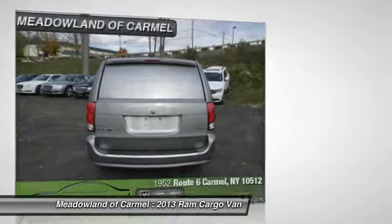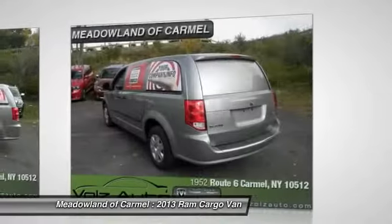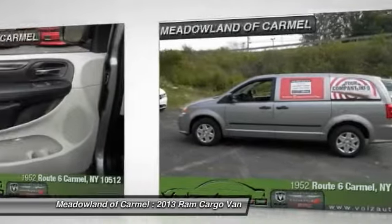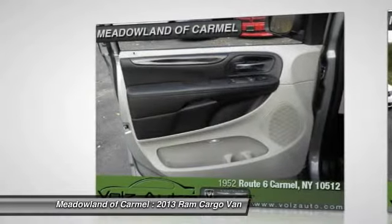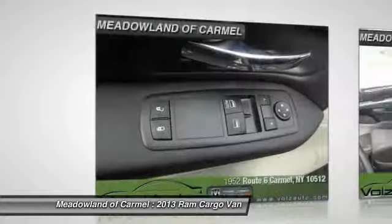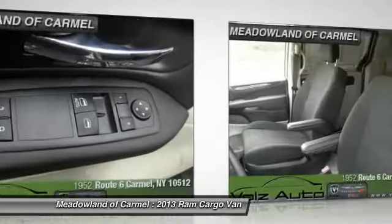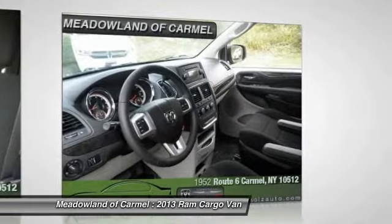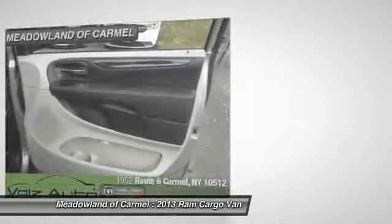Safety equipment includes ABS, traction control, passenger airbags, curtain airbags, and knee airbags. Relax in the comfort of features like power locks, power windows, and auto air conditioning with dual front air conditioning zones.